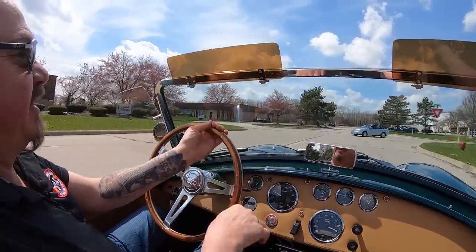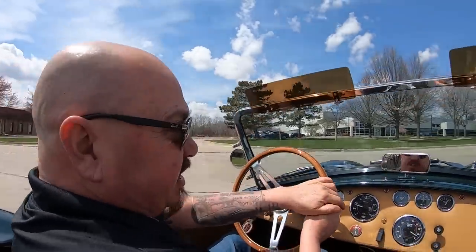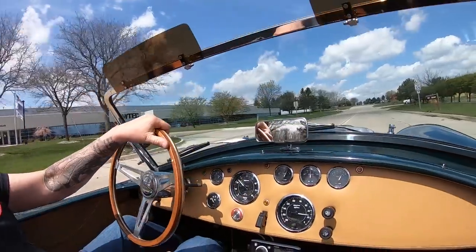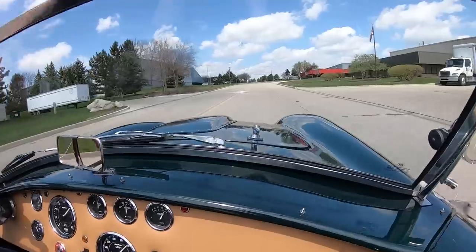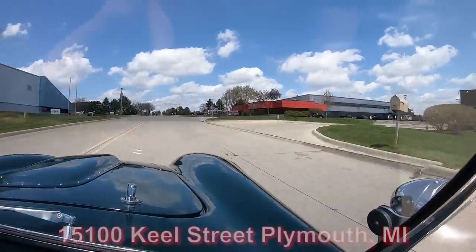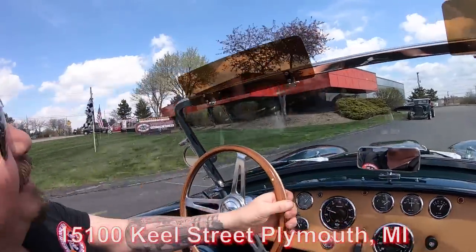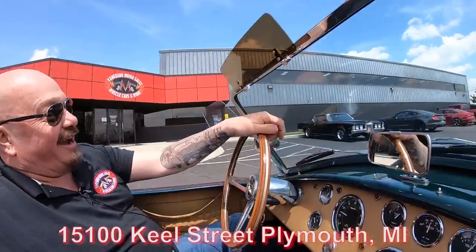Now we're about to do something that very few dealers do with their inventory — we're going to put this baby up in the air so you can see just how nice the bottom is. Here we are at 15100 Keel Street. Stick with us, we're going to put it in the air right now.